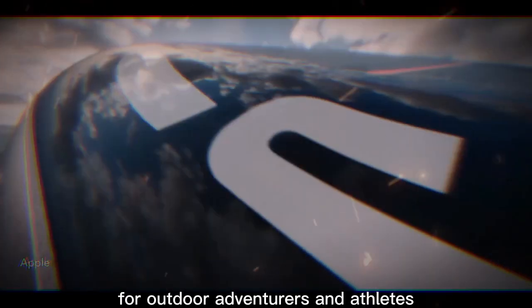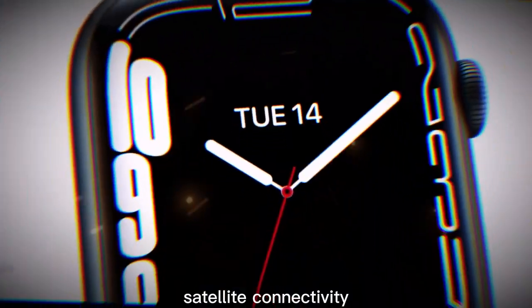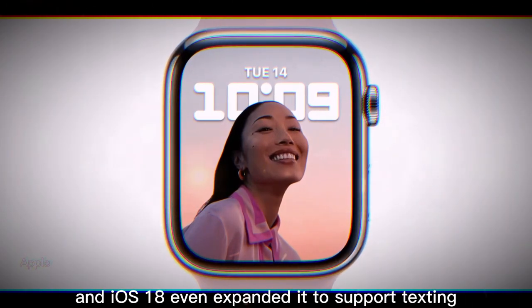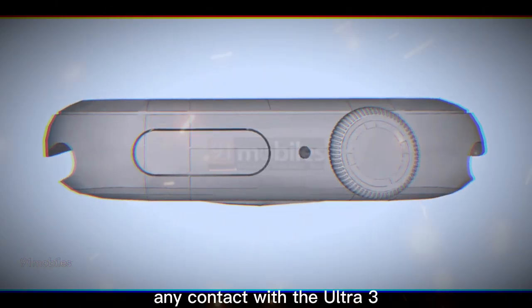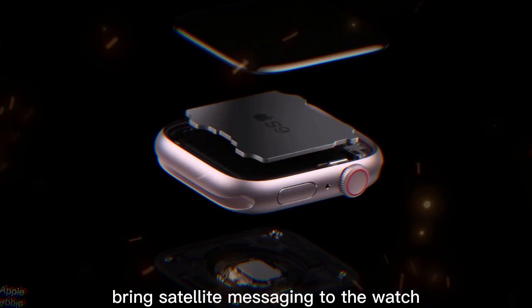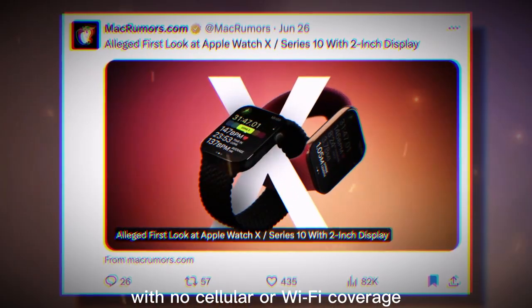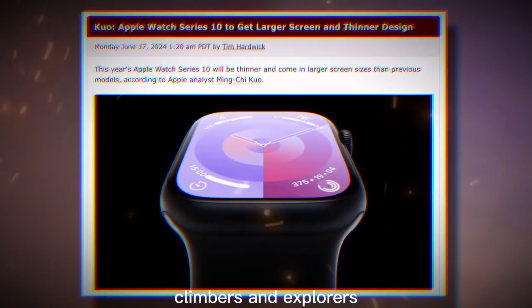For outdoor adventurers and athletes, this upgrade could make a noticeable difference. Satellite connectivity — here's where things get really exciting. Since the iPhone 14, Apple has been pushing satellite connectivity for emergencies, and iOS 18 even expanded it to support texting any contact. With the Ultra 3, Apple may finally bring satellite messaging to the watch. Imagine being able to send a quick text or SOS from your wrist, even if you're completely off-grid with no cellular or Wi-Fi coverage. This would make the Ultra 3 an even more powerful tool for hikers, climbers, and explorers.